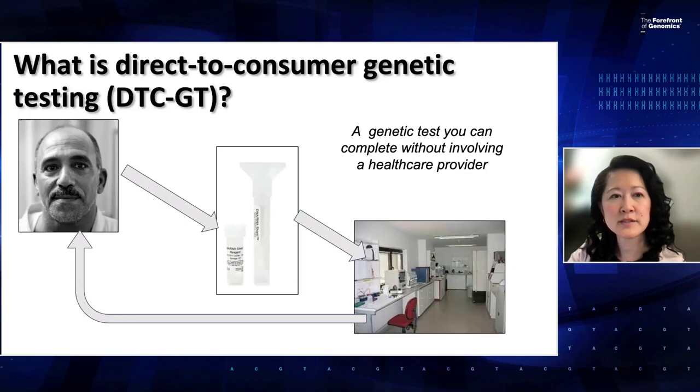My name is Nguyen Park, and I'm a PA. I'm also an NIH ACMG Genomic Medicine Program Management Fellow and the President and Founder of the Society of PAs in Genetics and Genomics. Today we're going to be looking at Direct-to-Consumer Genetic Testing in greater depth, starting with the definition: a genetic test that can be completed without involving a healthcare provider.